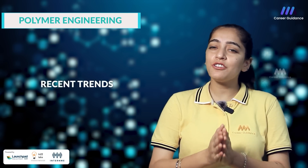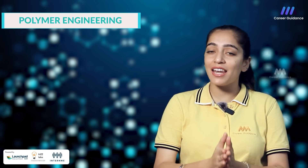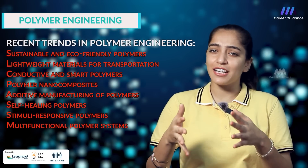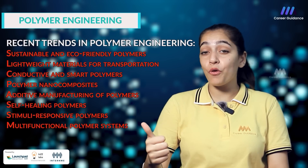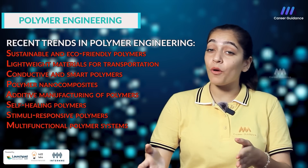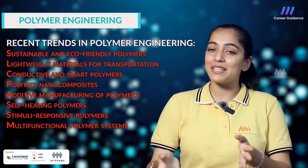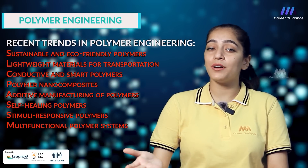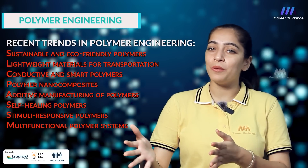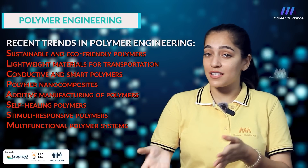Polymers are an essential component in numerous industries such as automotive, aerospace, electronics, packaging and others. Recent trends in polymer engineering aim to address challenges in sustainability, performance and functionality. Some of the recent trends include: sustainable and eco-friendly polymers, lightweight materials for transportation, conductive and smart polymers, polymer nanocomposites, additive manufacturing of polymers, self-healing polymers, stimuli-responsive polymers and multifunctional polymer systems. These are the recent trends that will help polymer engineers grow more in their field.